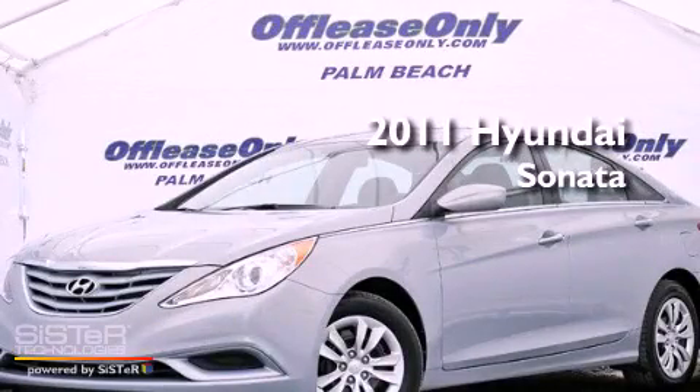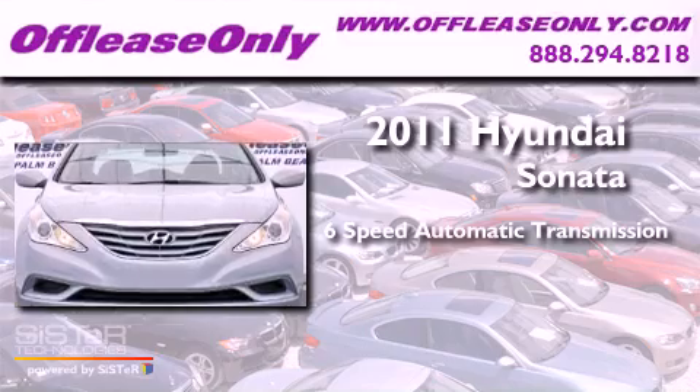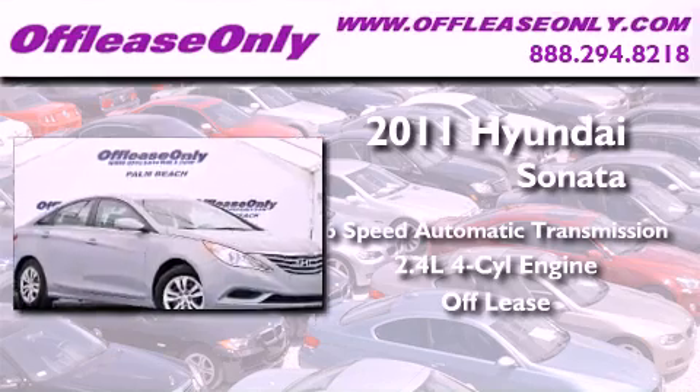This is a 2011 Hyundai Sonata. This vehicle has seating for five adults, an inline four-cylinder engine, and having just come off lease, this Hyundai is in like-new condition.